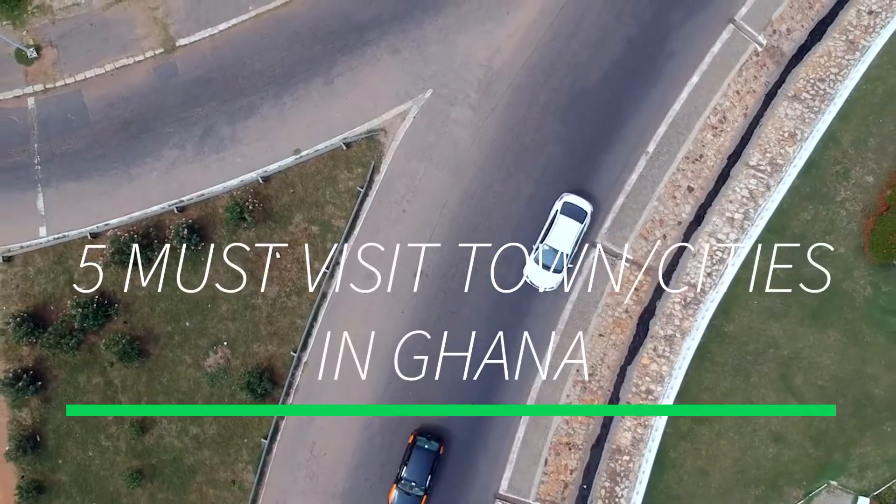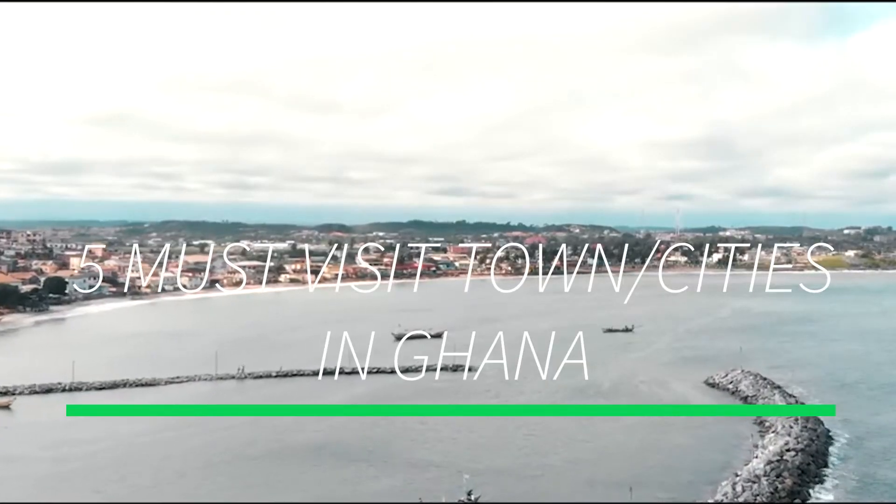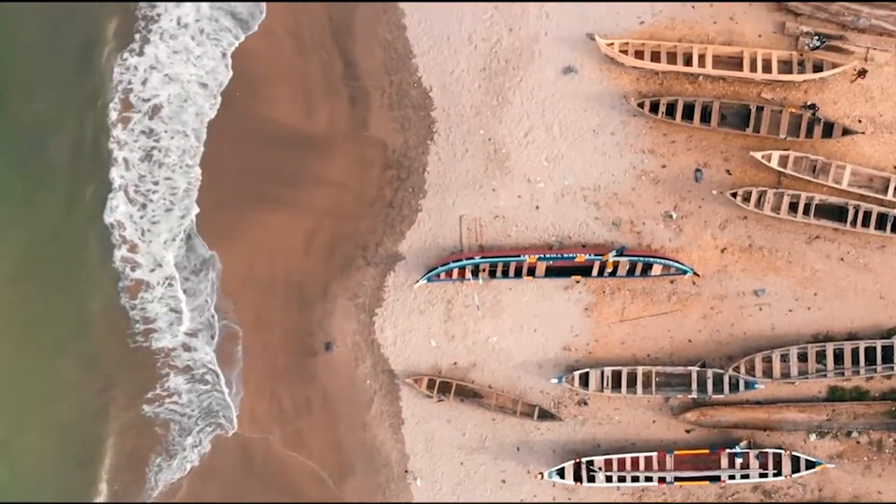Hey guys, welcome back to my channel! So glad to have you back. Today I'm going to be talking about the five towns and cities that you guys have to visit if you're going to Ghana — giving you a bit of insight on where to visit and the places to go and see.